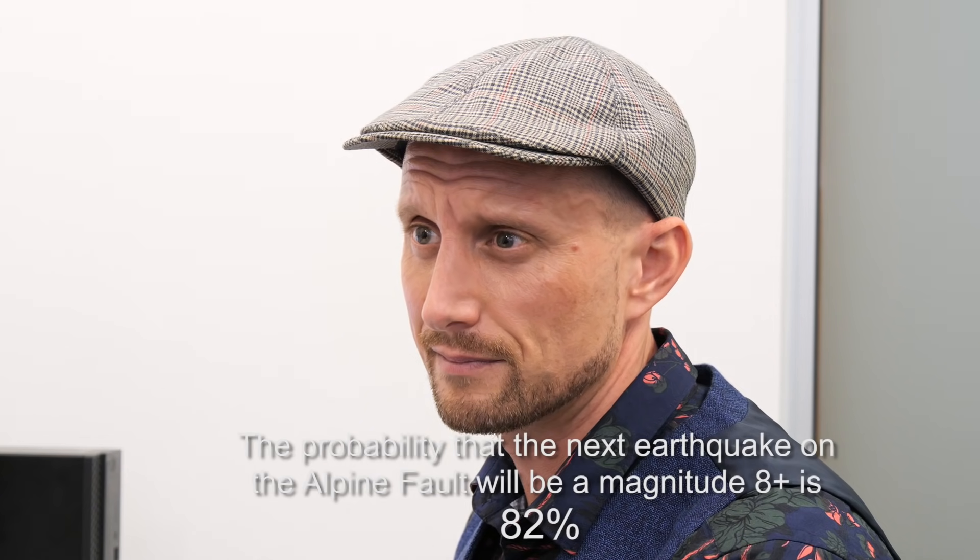Our understanding of the Alpine Fault now is telling us that the probabilities of a future earthquake are higher than we thought — it will happen in the next 50 years — and that it's most likely going to be a magnitude 8 plus. Knowledge is power in this instance. The fault for all intents and purposes is no more hazardous today than it was yesterday before we knew about this information. But knowing there's a really high likelihood of a magnitude 8 earthquake on the Alpine Fault means we can actually start to plan for it, and build resilience into our communities and into our infrastructure.